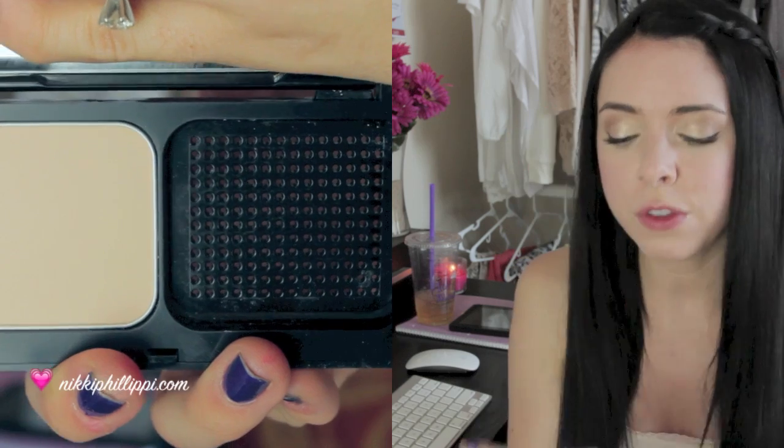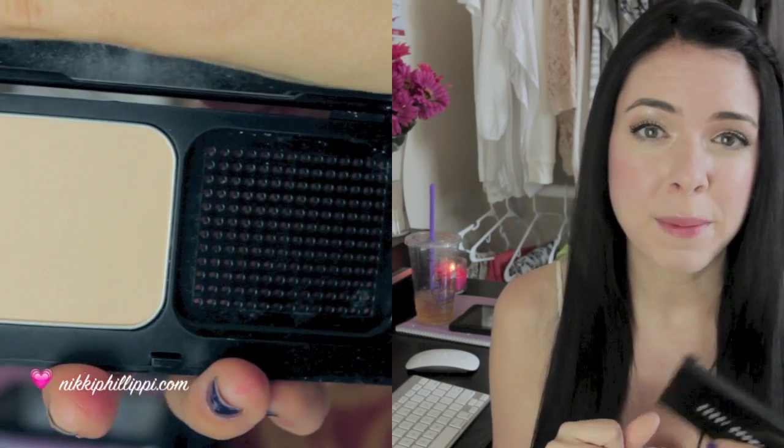Moving on to makeup — this first item and the next one have both been in favorites videos before, but I figured I'd mention them again because I really love them. The first is the Bobbi Brown Illuminating Finish Powder Compact Foundation, SPF 12, in Alabaster 00. I wouldn't really call this a compact foundation — it's really just a powder, but it's really light. For those of you that are very fair like me, it's definitely worth a try. Her 00 color is really fair, and it's pretty neutral but leans more yellow, which works really well for me.